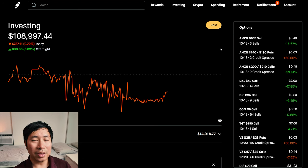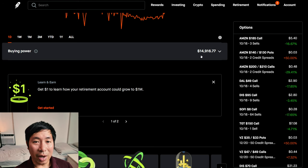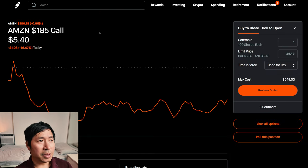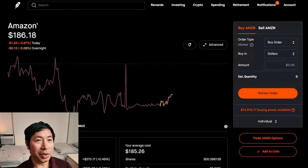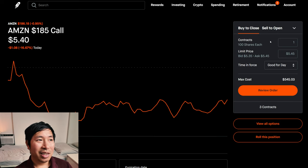In my last video, I talked about potentially putting my buying power towards some new positions, and I have done that. Last time I said I had $93,000 in buying power, and now I only have around $15,000 in buying power, because I took that money and put it towards a lot of different positions. One of them being Amazon — I'm selling Amazon $185 covered calls. I bought 300 shares of Amazon back, and I was lucky because Amazon went down today so I was able to get it at a cheaper price. I chose a strike price of $185, which is below the current price of $186. If Amazon goes below $185, I'll just keep my Amazon shares and collect the premium — market value $1,620, so if it does go below $185, I'll be making over $1,600.